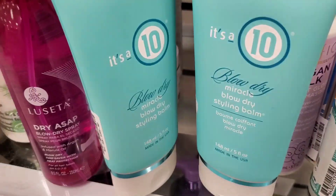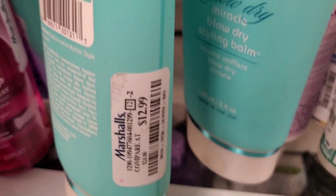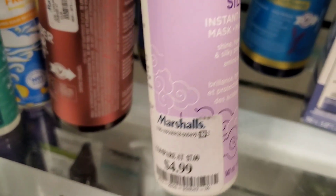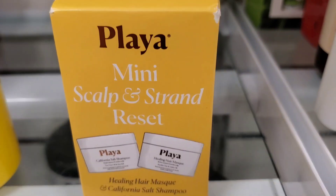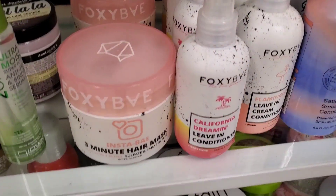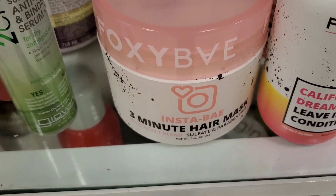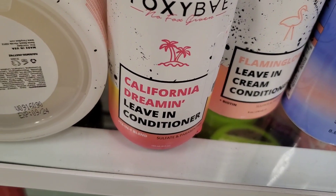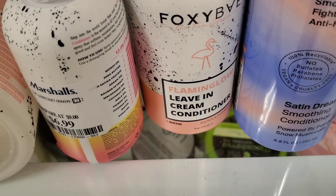For hair care, they had the double-size Drybar Detox Dry Shampoo for $24.99 and the It's a 10 Blow Dry Miracle Blow Dry Styling Balm for $13. From Pacifica, they had the Vegan Silk Instant Gloss for $4.99. There was a new Playa set with a healing hair mask and salt shampoo for $7.99, and a Foxy Bay three-minute hair mask for $9. They also had the California Dream Leave-In Conditioner for $6.99.